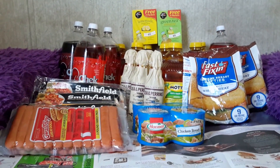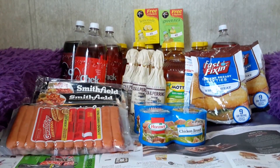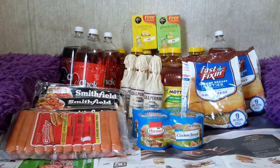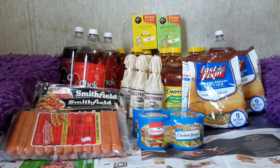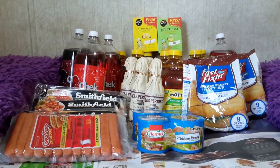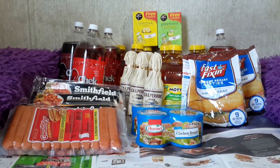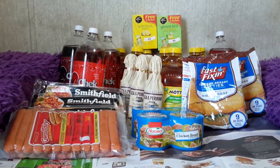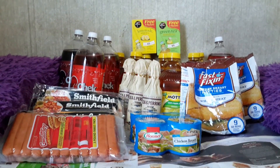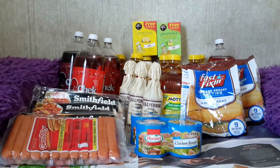The Lea & Perrins or Jack Daniel's marinades are buy one get one free at $3.69 — so $1.84 each. There is a $1 off one Lea & Perrins manufacturer's printable coupon on LeaPerrins.com, and a $1 off one manufacturer's coupon expiring 9/26 on Red Plum 7/26 for 10 ounces or larger, with a limit of four per shopping trip. Always read your coupons. Your math: $3.69 minus $2.00 equals $1.69, divided by two — 84 cents each.